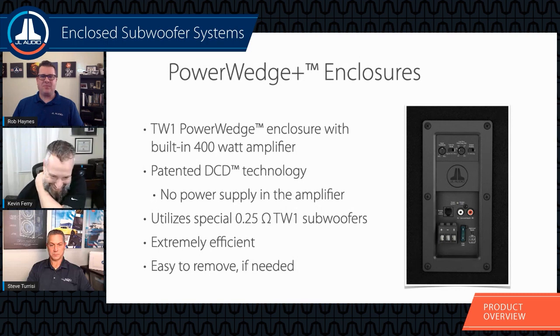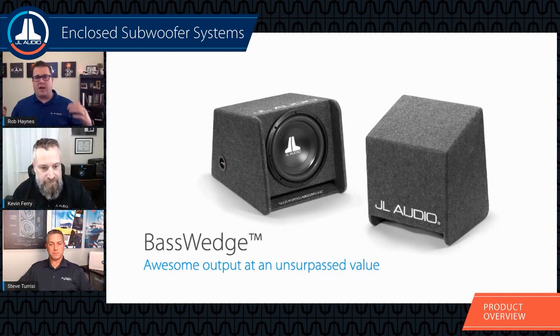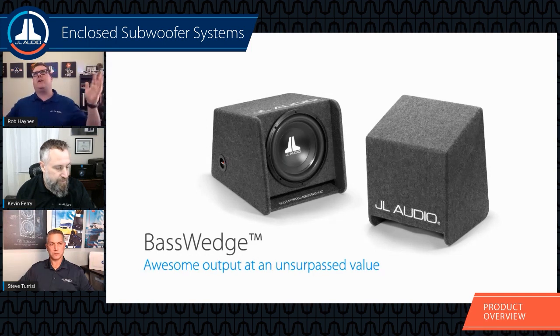Another overlooked lineup is the Base Wedge — a great price-point system for those just getting into car audio or on a budget. These Base Wedge enclosures use our W0V3 lineup, and what I love about them is there's just this extra oomph on the bottom end — there's just a fatness to the bass. You also have multiple install options: you can either backfire or down-fire these enclosures.